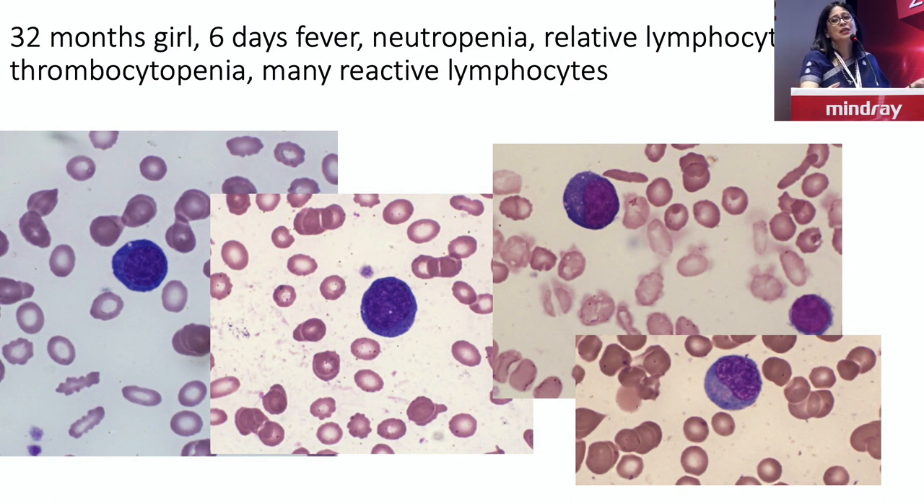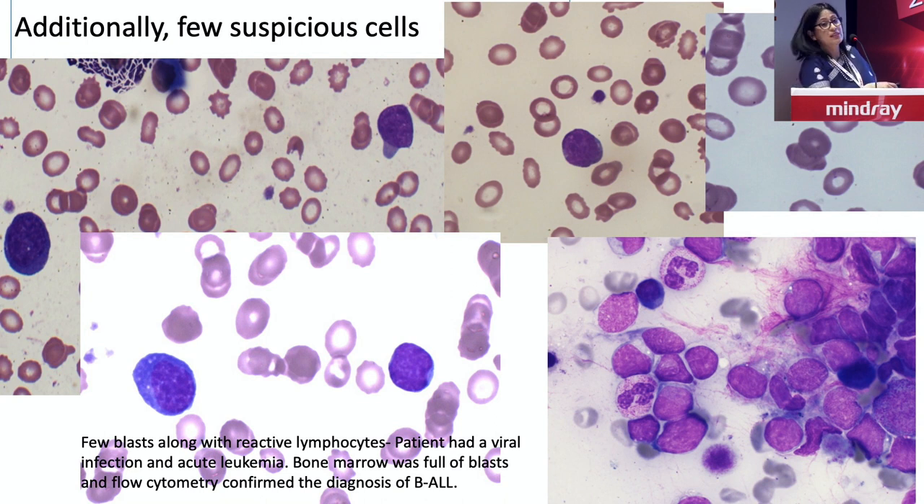But I would like to show you that I have had experience with a couple of cases when both may exist together — something more sinister lying within. This 32-month-old baby girl had a viral infection, and you can see what we call the virucytes, the blue cells. But somehow clinically she seemed sick. When we looked closely, there were some cells with a much more open chromatin pattern — blast-like cells. We went ahead with a marrow and the marrow was full of blasts. We actually had one case with dengue and ALL, and flow proved this was ALL. So this highlights that typical reactive cells could exist alongside neoplastic cells.